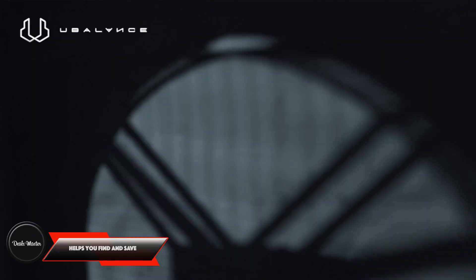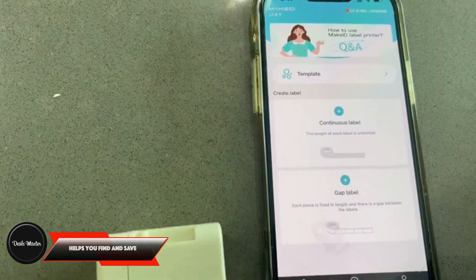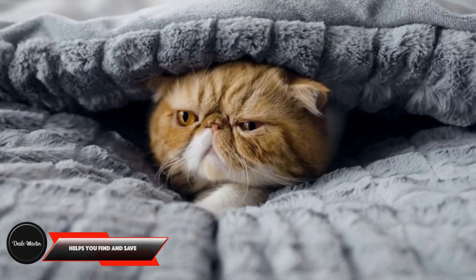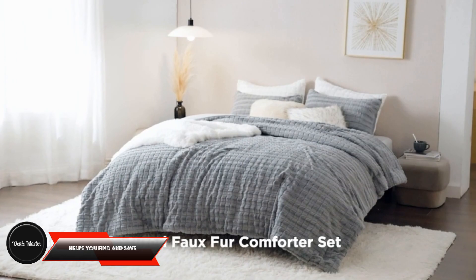Welcome to my channel. In this video, I will be going over the latest and greatest Amazon deals. If you are looking for ways to save money on Amazon, then this video is for you. Without further ado, let's get started.